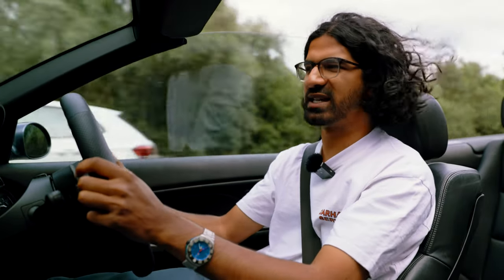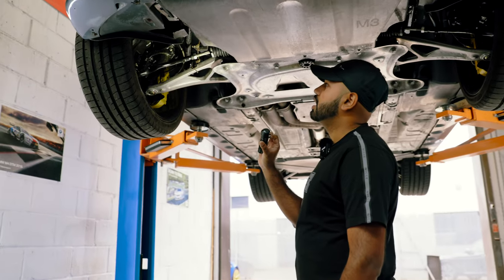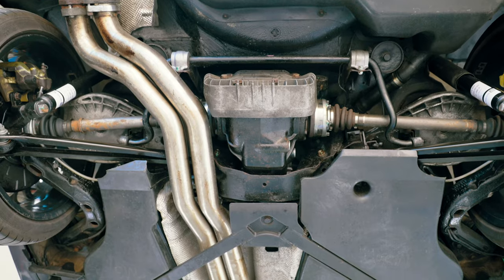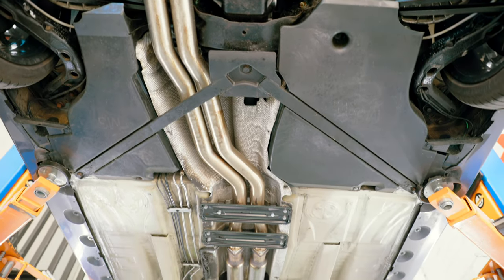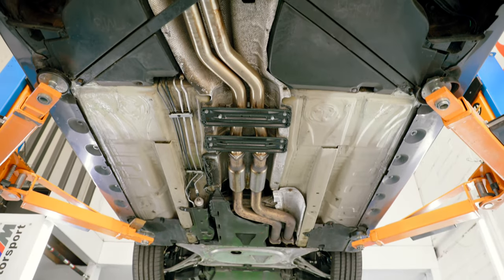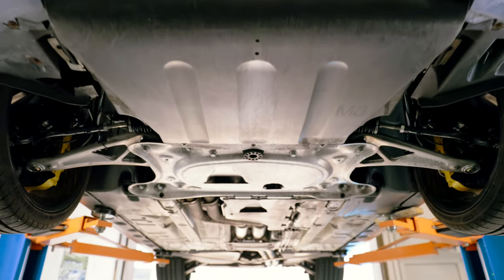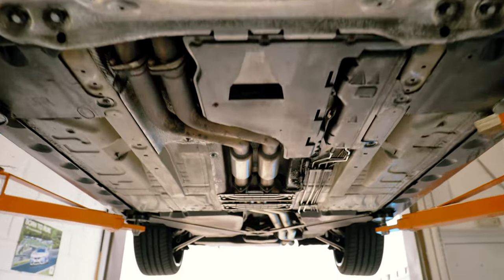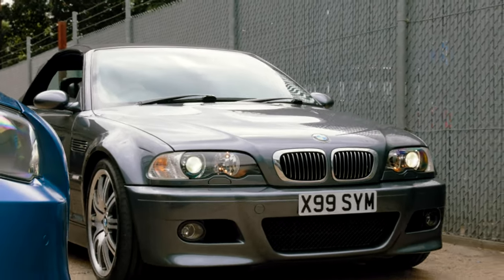It's so rare to get an E46 M3 on the market that has all of these jobs done and all of these smaller bits tidied up as well. Chenille runs SYM Valeting, which is one of the premier detailing and car care businesses in London - he specialises in underbody protection and cleaning, which makes him the perfect custodian to purchase an E46 M3 from. With that said, let's run through a general buyer's guide for the E46 M3.